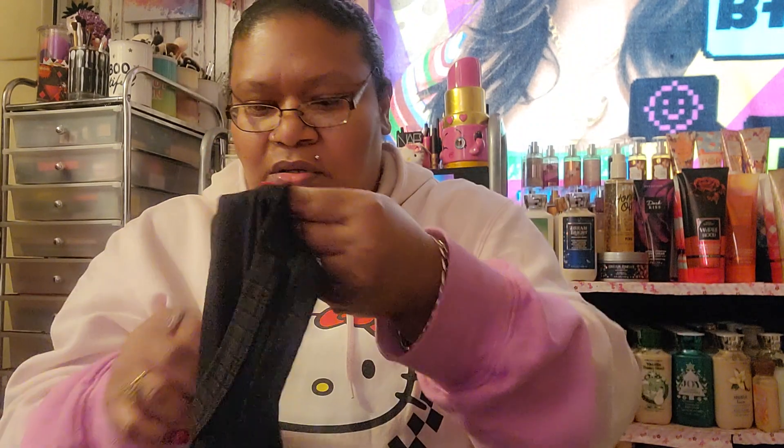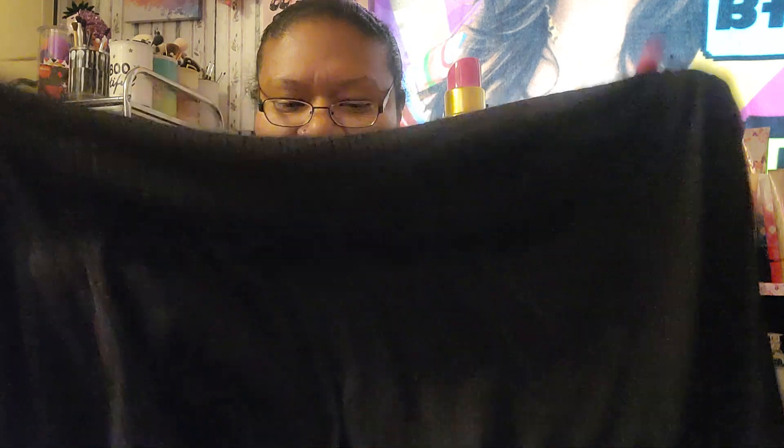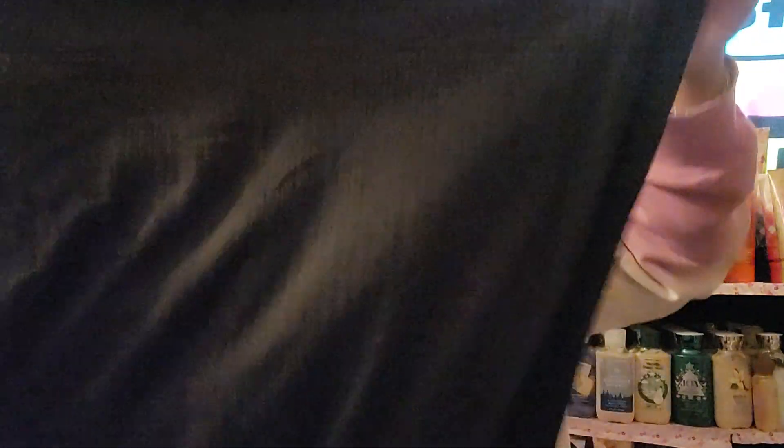I went to Rainbow and I only picked up a dress — I used to find a lot of stuff there. I found this black maxi dress that goes all the way down to the floor. I got it in a 3X so I have some room. It's a plain long black maxi dress, and it was $11.99 — you can't beat that. If you guys shop at Rainbow, you're missing out.